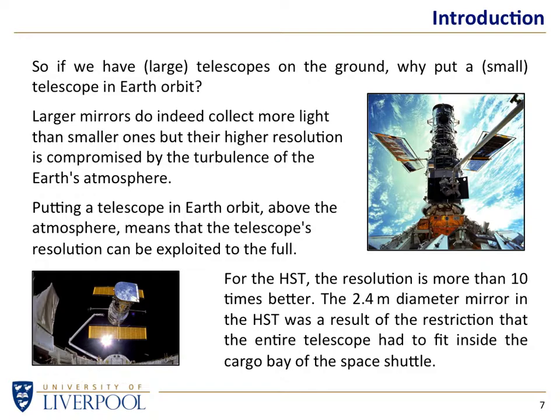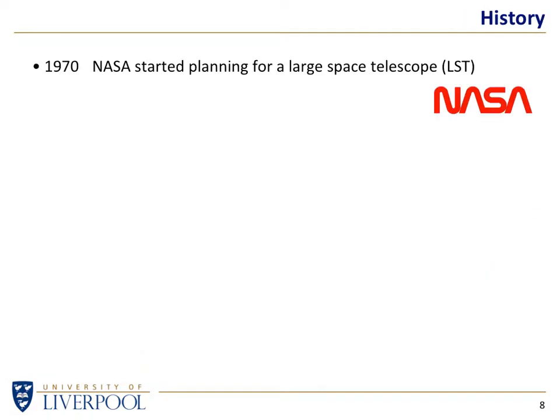So 2.4 meters isn't much, but it is when you consider the fact that it's in Earth's orbit and therefore not subject to the degrading effects of the atmosphere. Why did they decide that 2.4 meters is the size to build Hubble? Simply because it had to fit in the vehicle of the day — the Space Shuttle — so the entire Hubble, all 10 tons of it, had to fit inside the cargo bay of the shuttle. That dictated the diameter of 2.4 meters. Astronomers would have loved a bigger space telescope, but it wasn't viable.